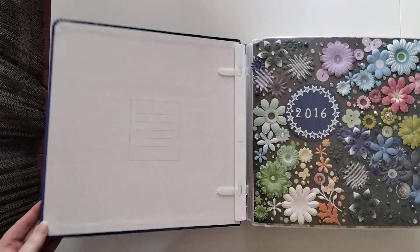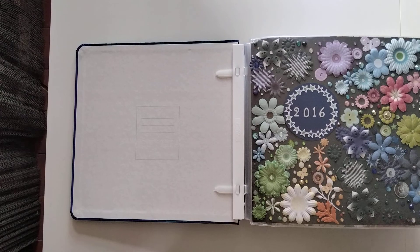This is my first completed album of 2022 — it's actually my yearly album from 2016. It's a Creative Memories album in 12 by 12, so let's dive right in.